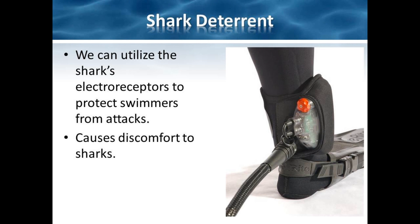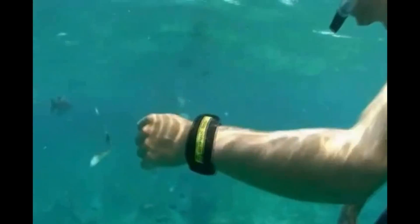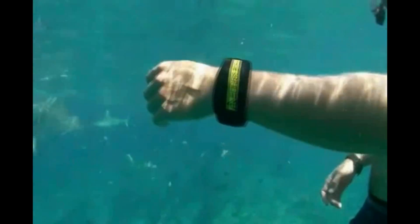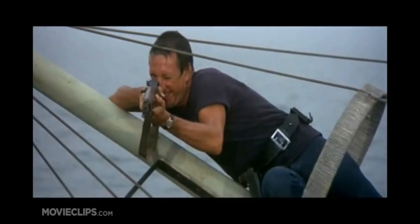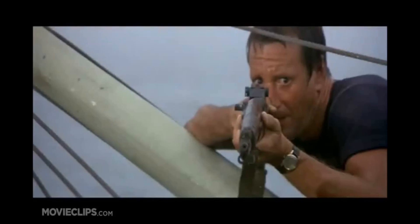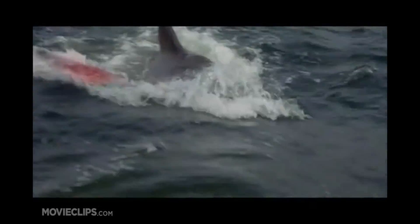The second drawback is that with the advancement of technology, humans have the ability to create devices which can overload the electroreception system, creating shark deterrence. Instead of a bigger boat, seafarers afraid of shark attacks just need a device which creates an electrical field around a person, causing any sharks that swim too close to experience extreme discomfort. Through millions of years of evolution, sharks have developed an extraordinary sense that allows them to track and hunt with precision over great distances. Despite our technology, the closest we can get to mimicking electroreception is magnets in our fingertips. Between electroreception and lateral lines, real sharks put Jaws to shame.